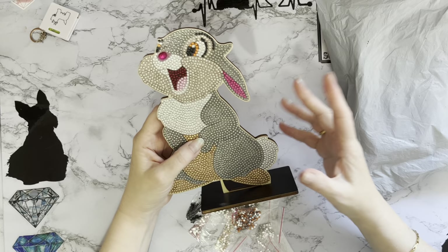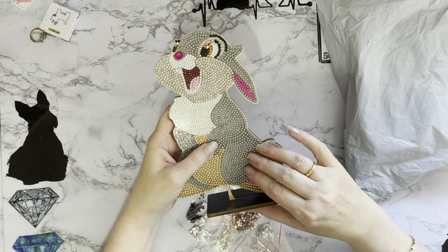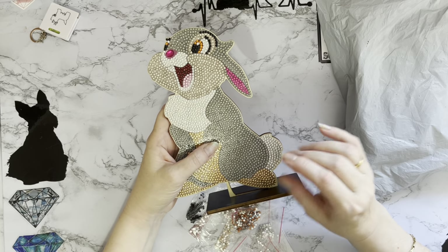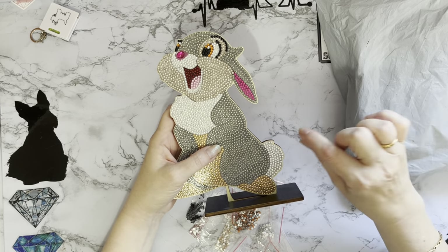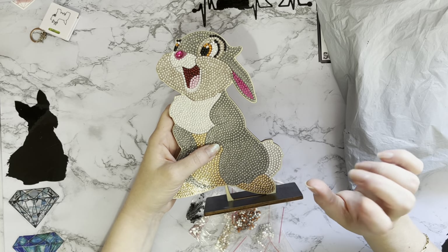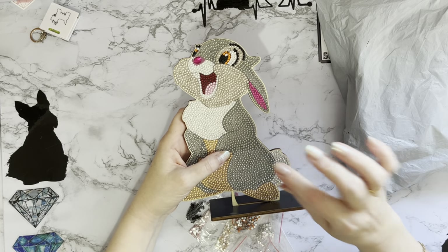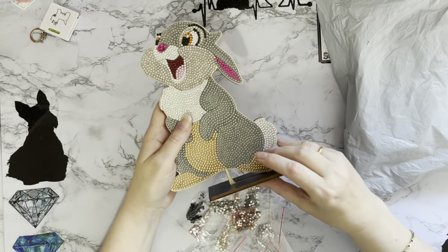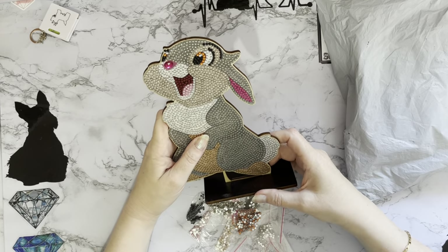It always reminds me — giving something like this to a younger child — of when I had one of those purses with all the little beads on, and I used to sit and pick them all off and it ended up bald. I can just imagine them sat there picking them off, so if I seal it they won't be able to do that. Maybe that's just me — I was a strange child.